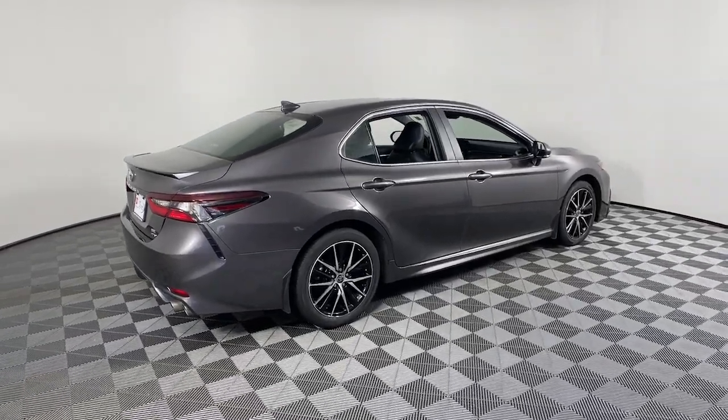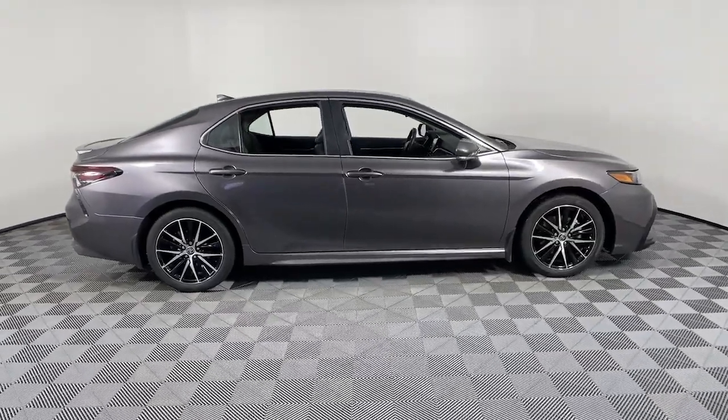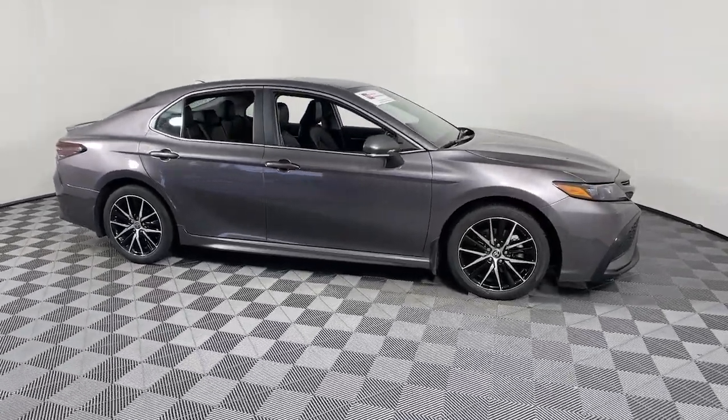Get into the 2023 Toyota Camry. With less than 10,000 miles on the odometer, this vehicle provides excellent value.